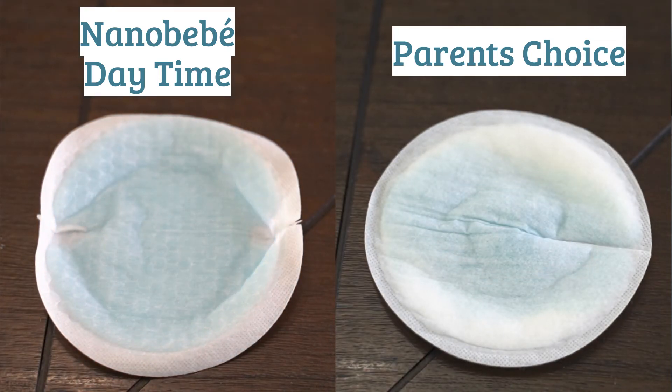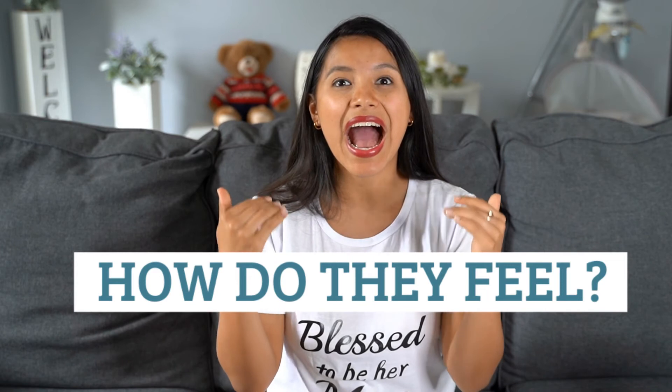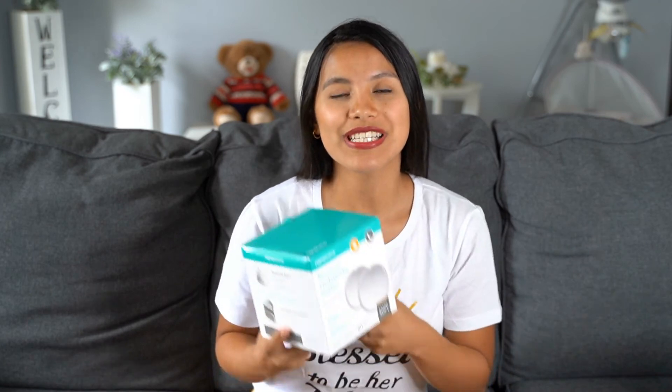The fastest at absorbing water was the Parent's Choice. After a few minutes I checked how dry they felt — Parent's Choice felt the driest, and the Bamboobee felt the most wet.